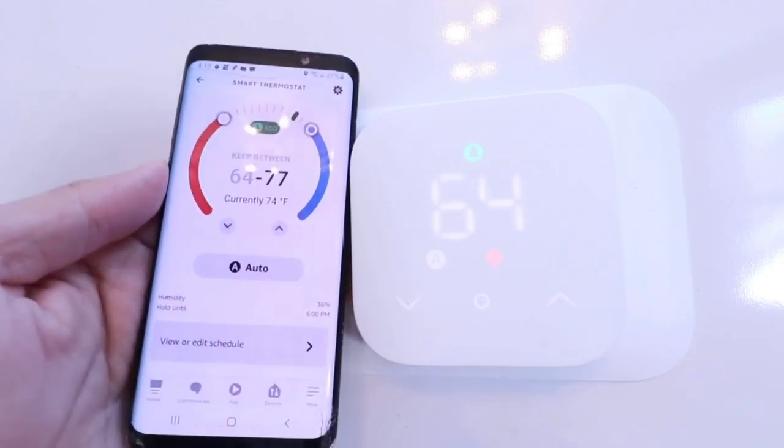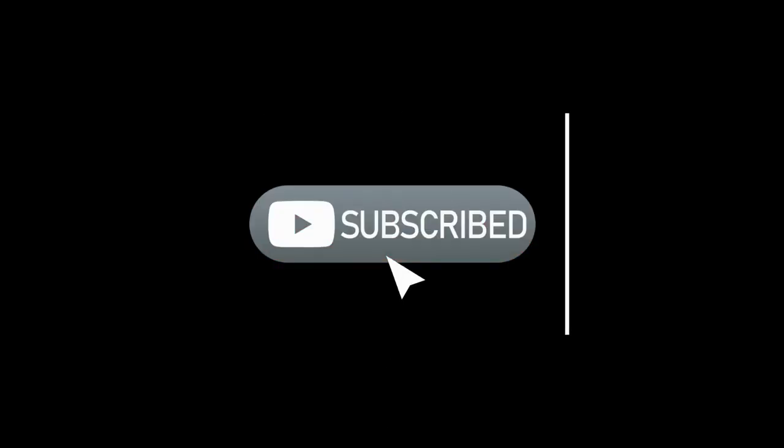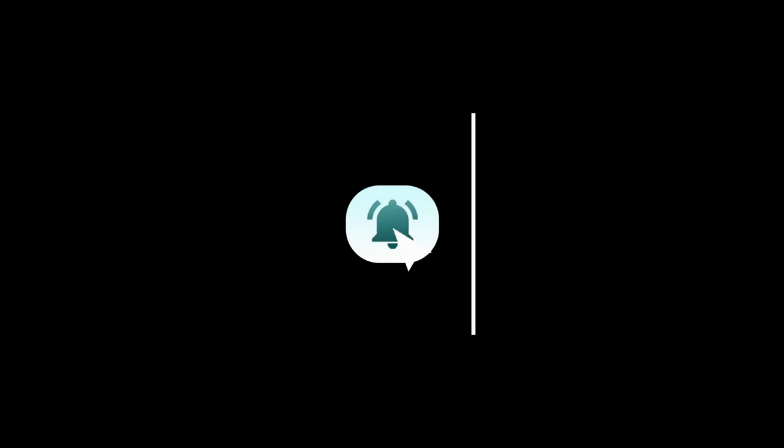That's it for today's video. Don't forget to click that subscribe button with the notification bell if you don't want to miss our upcoming videos. Thanks again for watching, and we'll see you in the next one.